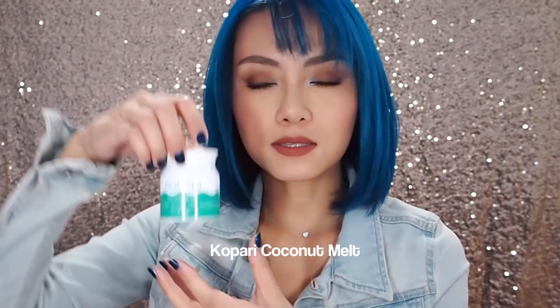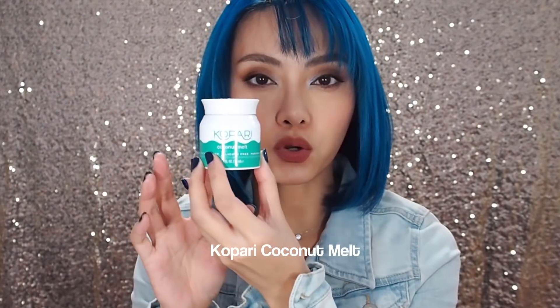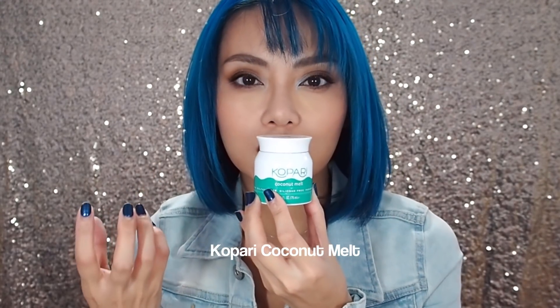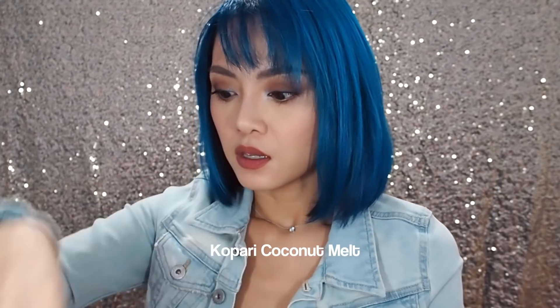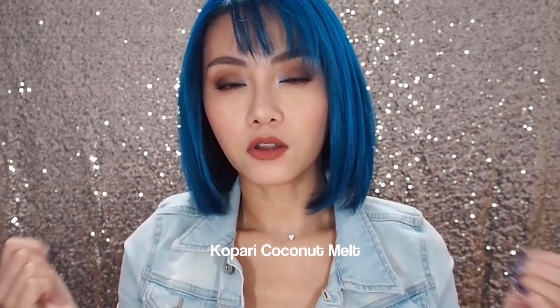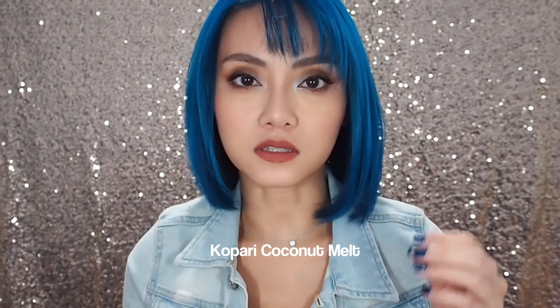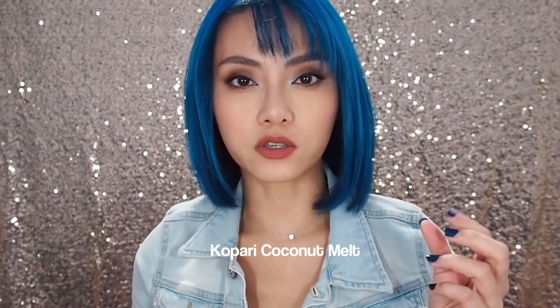Another item that I've been reaching for repeatedly in the past week or two has been the Kopari Coconut Melt. Now this is pretty pricey for what it is — it's pure coconut oil, the unrefined kind, so it smells gorgeous, smells like coconut dessert. I use this on my hair — you can use it on your face and body as well, but I like it in my hair because coconut oil has molecules that are small enough to penetrate the hair shaft, so they really condition and soften your hair.